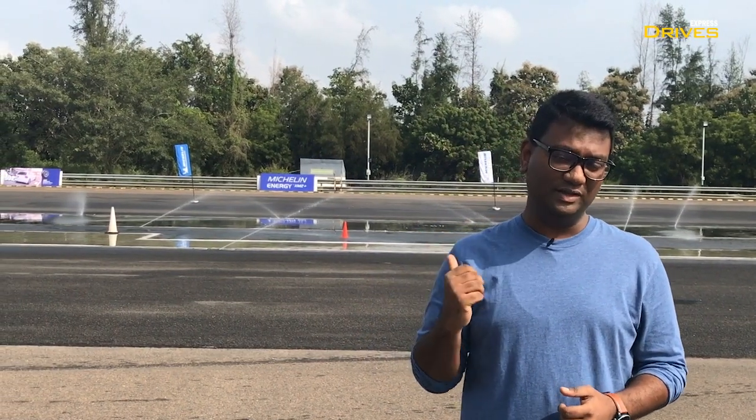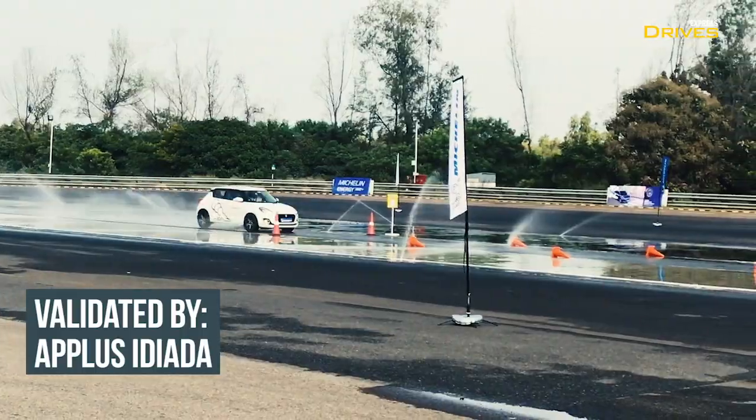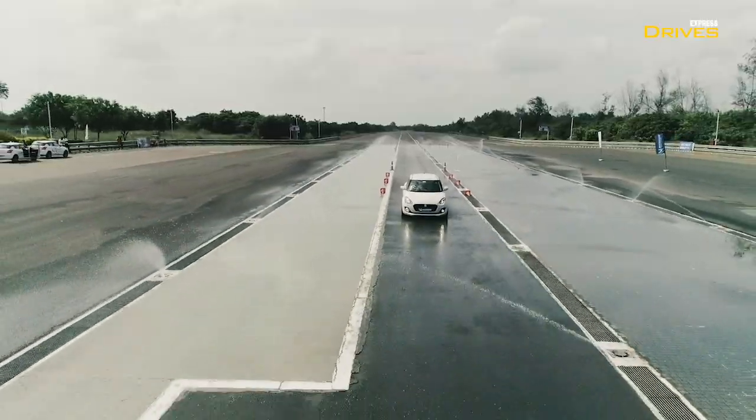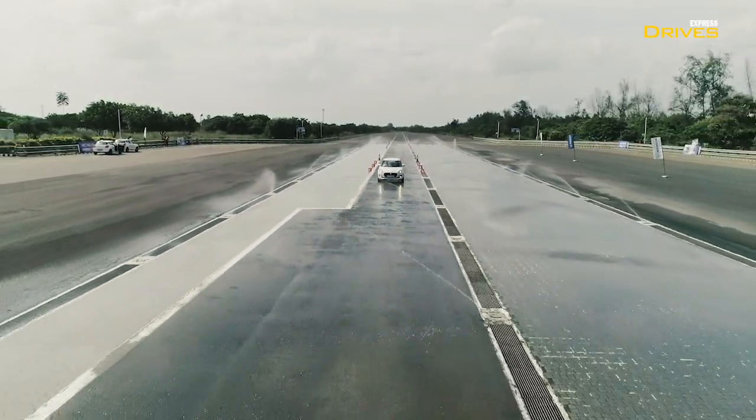There is clearly a difference of more than a car and a half length between the two, which clearly shows that the Energy XM2 Plus is able to offer better braking performance in wet road conditions even when it's worn out.